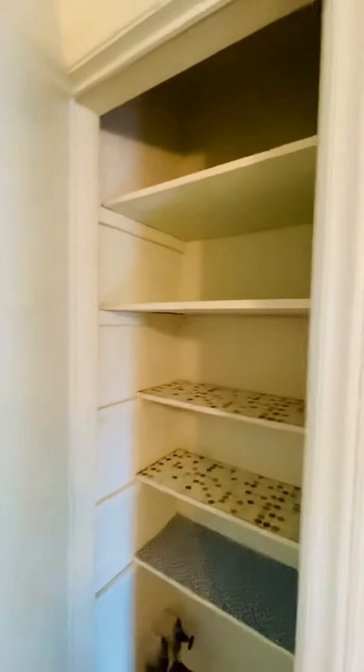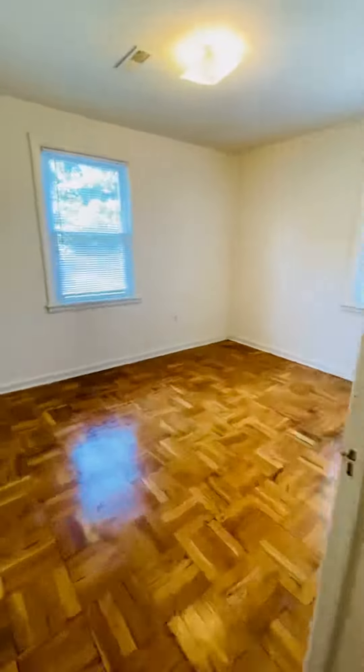You also have a linen closet here for extra storage. And this is the second bedroom.